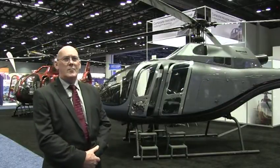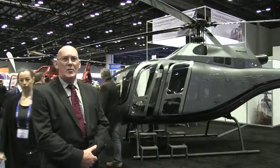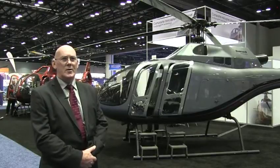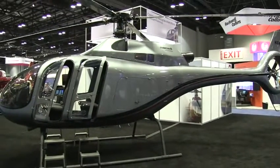New Zealand has a very strong composite technology base. We design America's Cup race yachts — new boats that now fly on foils, 90 feet long — and that technology is cutting edge and leads the world. The development of the helicopter program based on that technology was a natural progression.